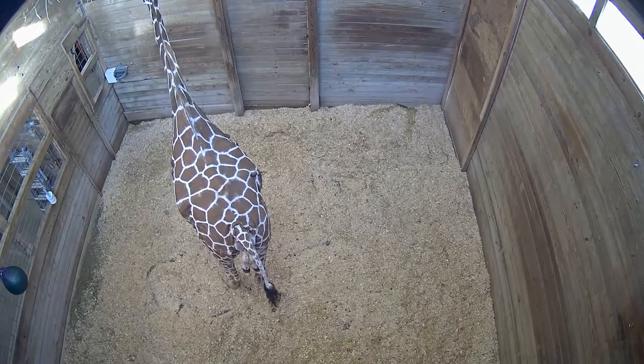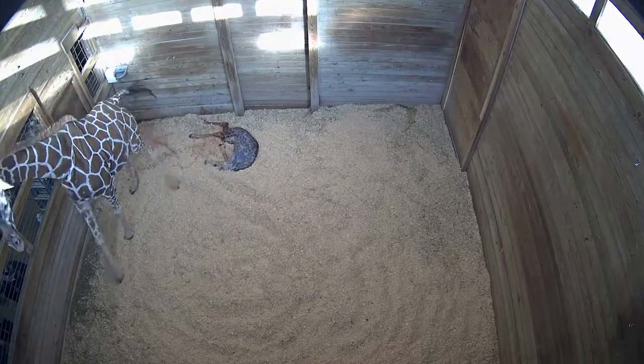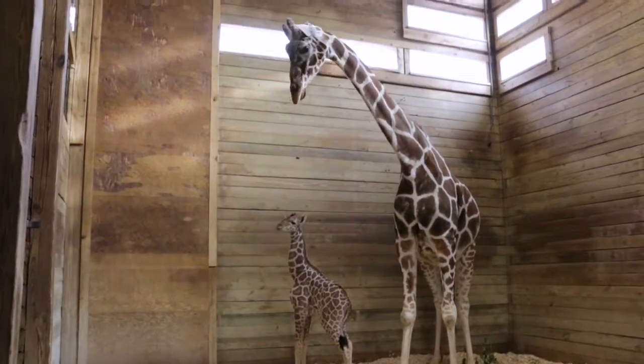I'm just very relieved that this birth went as well as it did. We actually got to a point where we thought we were going to have to give her some assistance, so we had everything ready, and then she ended up delivering the calf on her own. It's a great relief that nature took its course and she was able to successfully not only give birth to this calf but then bond with the calf and nurse the calf.